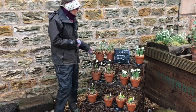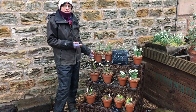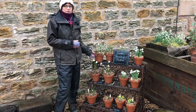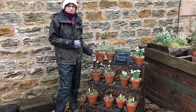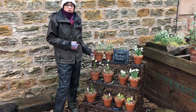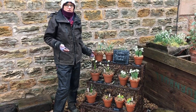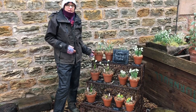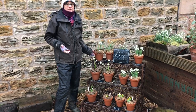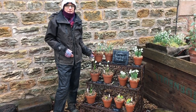Here we've got Galanthus nivalis and this is a naturalised species here at Cambo. Lord Erskine's great grandmother, Magdalene Erskine, was the lady who started to distribute snowdrops around the Cambo estate, and the Erskine children have all had their part to play in the planting or the digging up of snowdrops, which happens in order for selling the snowdrops, as is happening at the moment in the dispatch area.